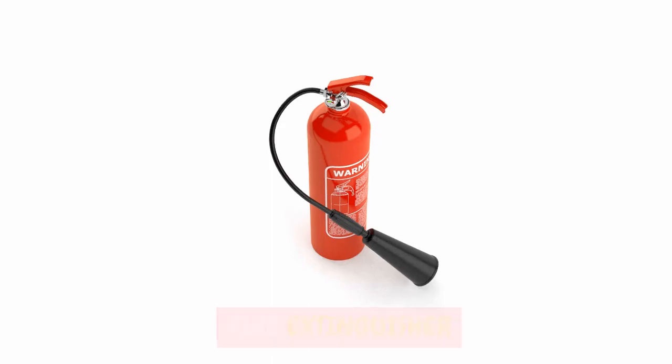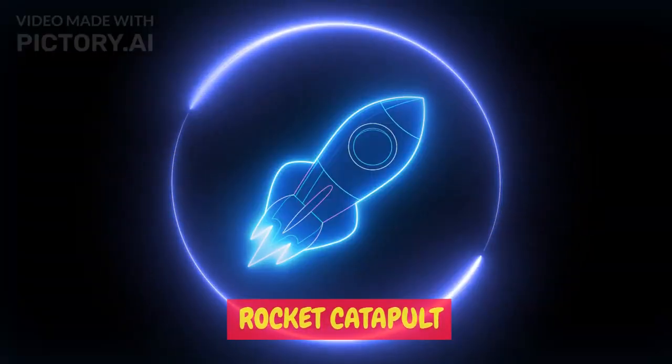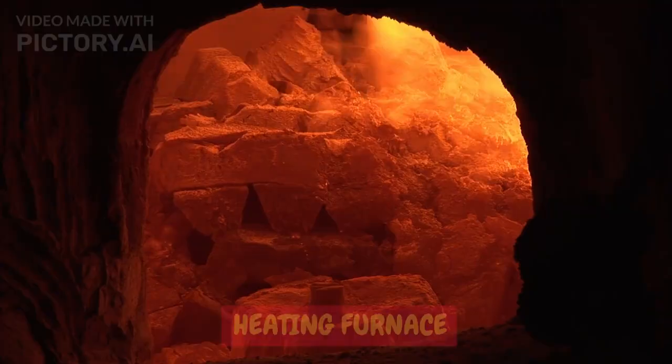Window cleaner. Pencil sharpener. Fire extinguisher. Lock. Shoe lasting machine. Lubricators. Rocket catapult. Elevator. Gas mask. Traffic signal.